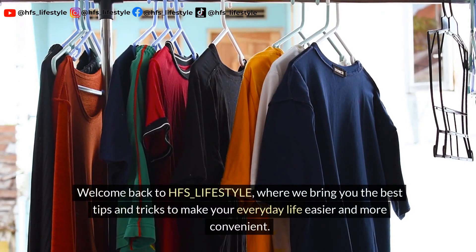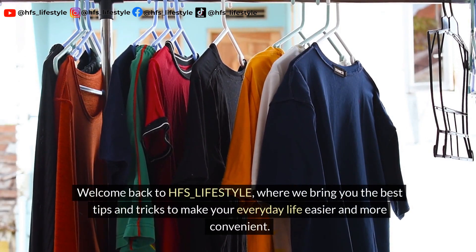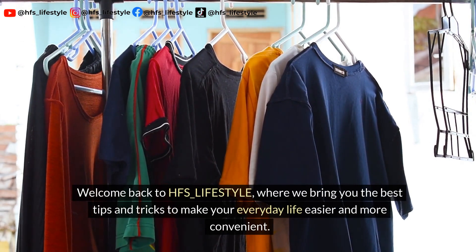Welcome back to HFS Lifestyle, where we bring you the best tips and tricks to make your everyday life easier and more convenient.